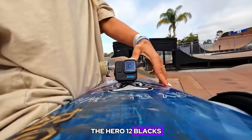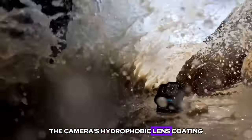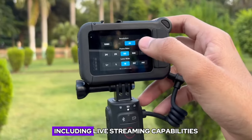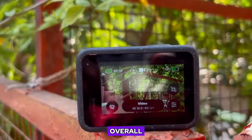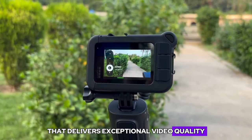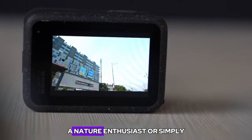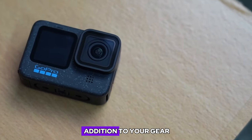The HERO 12 Black's compact and durable design makes it the perfect companion for a wide range of outdoor activities. The camera's hydrophobic lens coating helps to shed water, ensuring clear and crisp footage even in wet conditions. Additionally, the HERO 12 Black offers a range of connectivity features, including live streaming capabilities and the ability to function as a webcam, further expanding its versatility. Overall, the GoPro HERO 12 Black delivers exceptional video quality, advanced stabilization, and rugged durability, making it the ideal choice for capturing the most thrilling moments of your adventures — whether you're an adrenaline junkie, a nature enthusiast, or simply someone who wants to capture high-quality footage on the go.